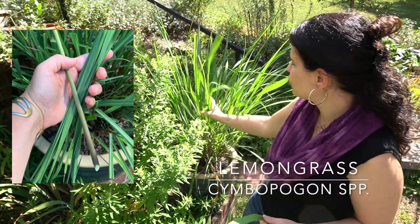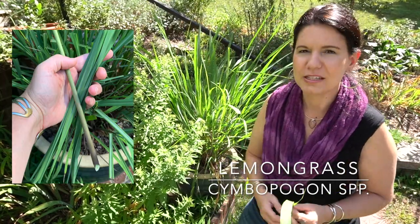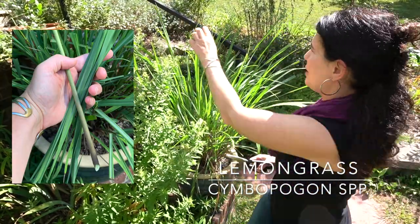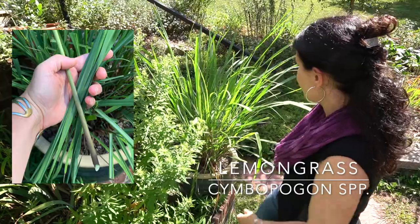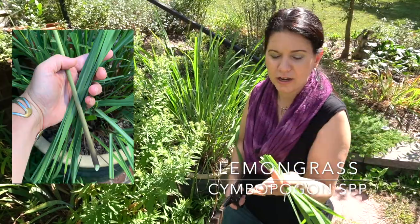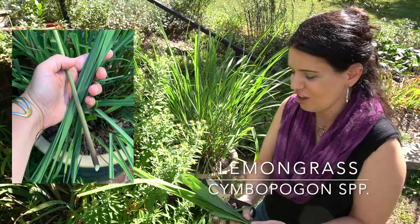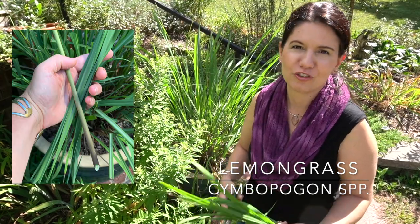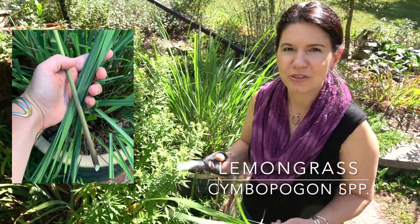Lemon verbena is nice, but there's a little bit of a funky flavor underneath it, whereas with lemongrass it's pretty pleasant as long as you like that kind of flavor. You can also give lemongrass a little haircut throughout the season if you just want the grassy tops without compromising the quality of the bases. I did that just recently — you might see they're a little sawed off at the top — and it was a couple weeks ago and it's already grown up quite nicely.